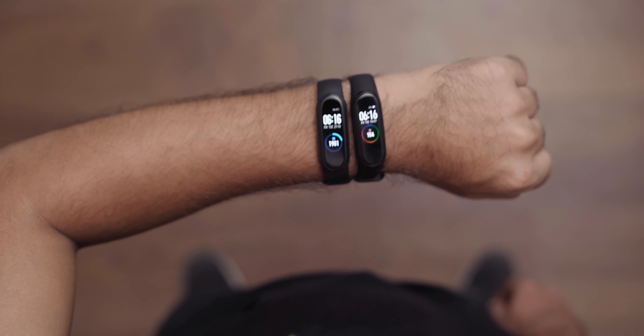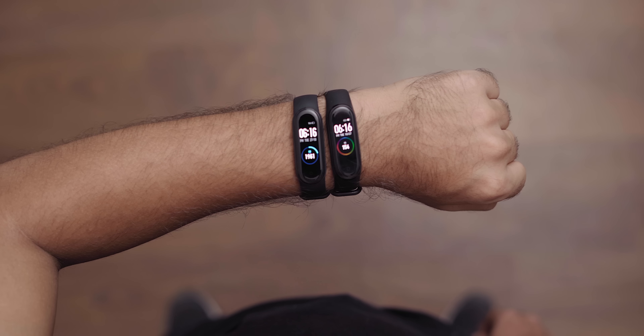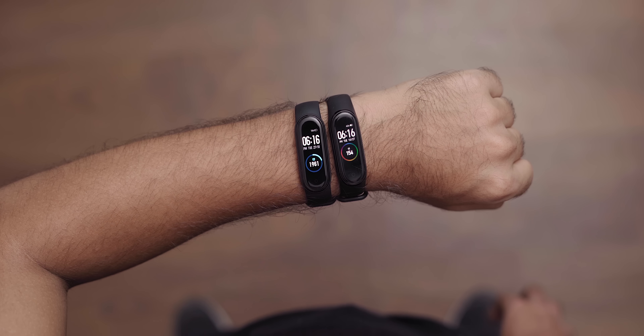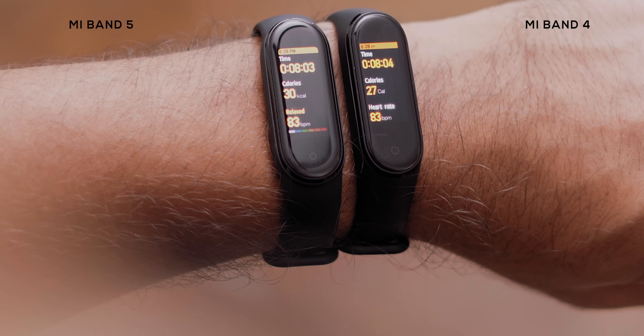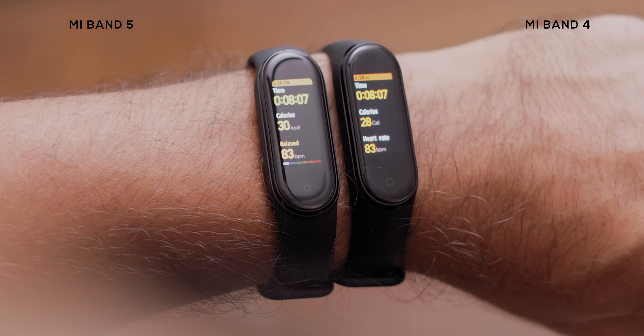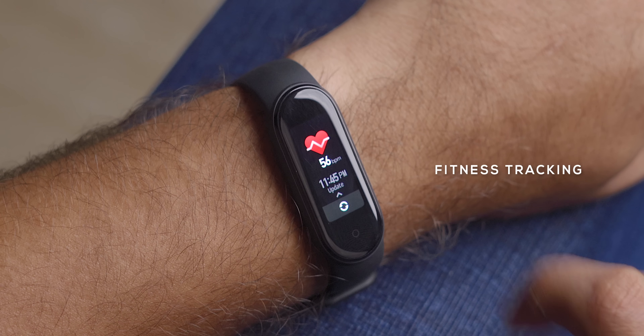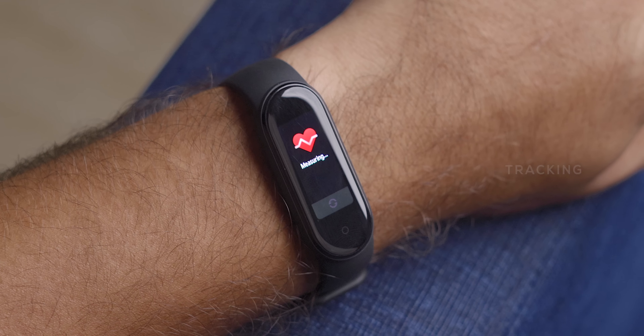The most important and noticeable upgrade is the bigger display. The icons in the menu are bigger, and it's easier to touch and interact with the entire display. During workouts, the data is now larger and very easy to notice. During an outdoor run, the text is slightly bigger and due to the sharper display, easier to read on the go. I would rate the Mi Band 5 display slightly better than the Mi Band 4 and the Honor Band 5, but it's not a significant difference — the display is marginally but definitely better on the Mi Band 5.